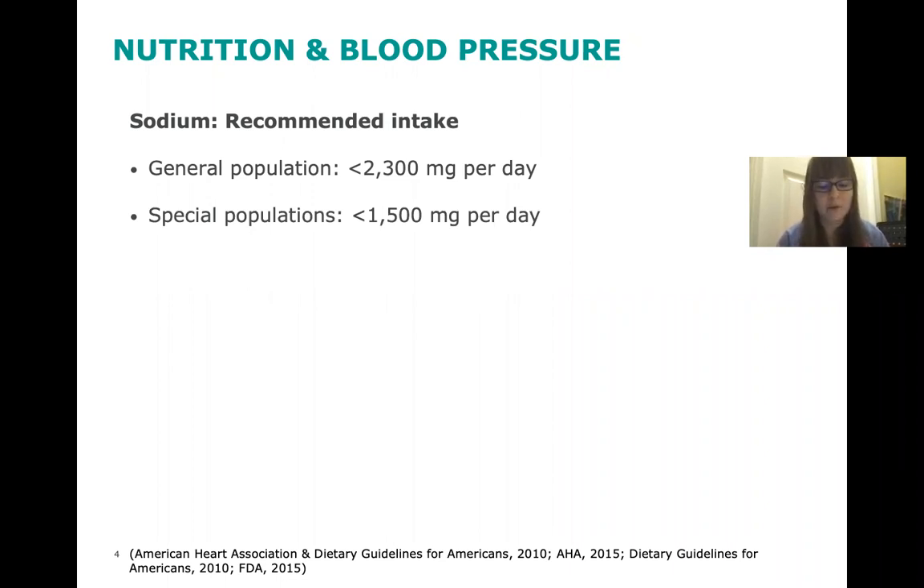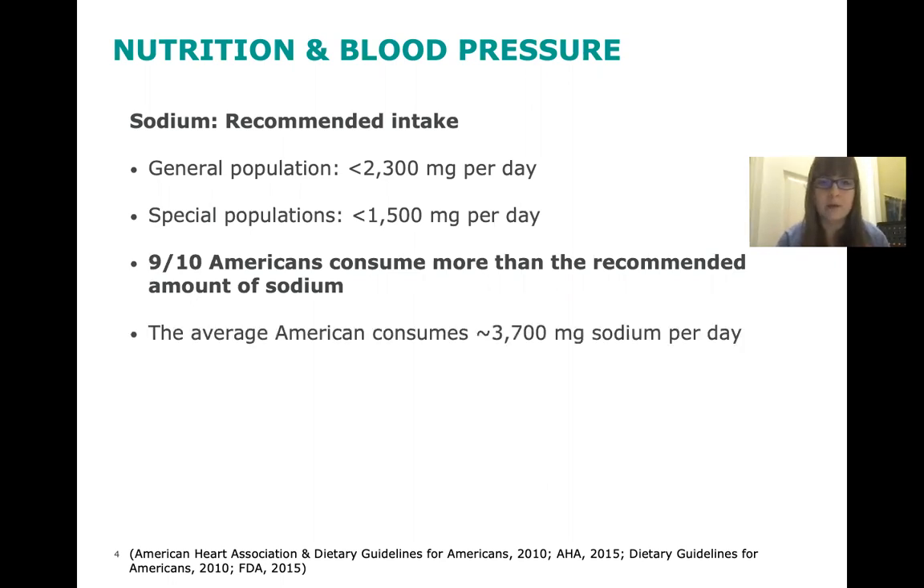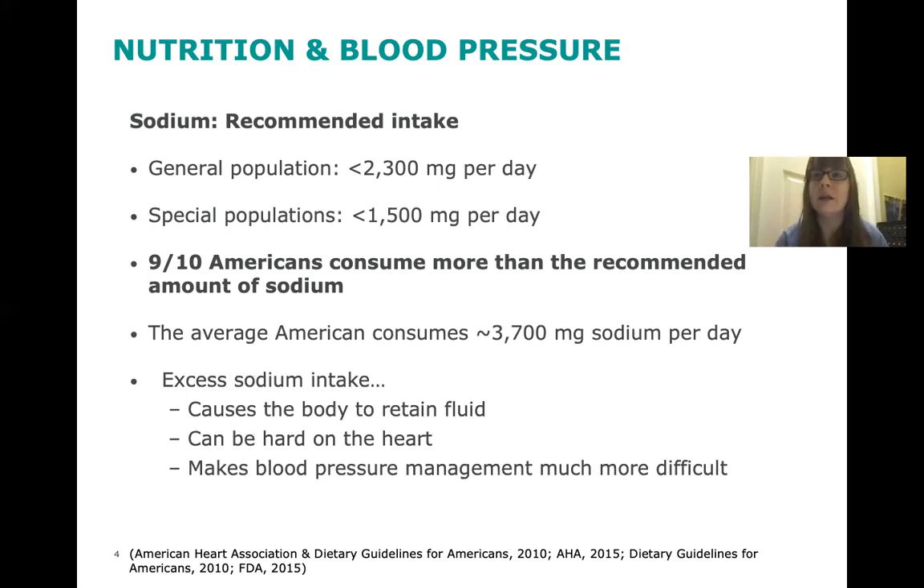Reducing your sodium intake can have a direct impact on blood pressure, so it's really important and can really help with blood pressure management. Nine out of ten Americans consume more than the recommended amount of sodium. The average American consumes about 3,700 milligrams of sodium per day, which is quite a lot. Excess sodium intake can cause the body to retain fluid, which can cause symptoms like shortness of breath. Excess sodium can also be hard on the heart and makes blood pressure management much more difficult.